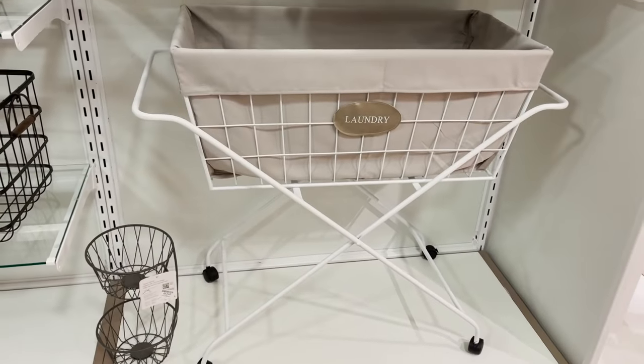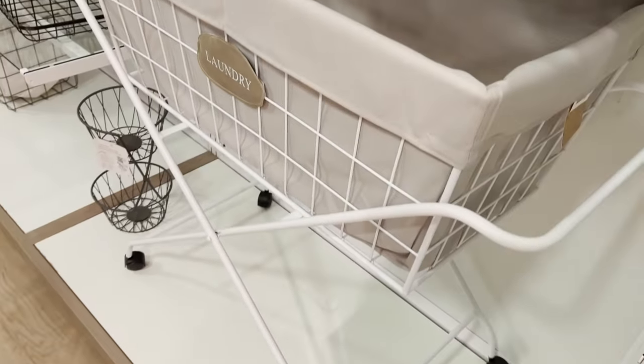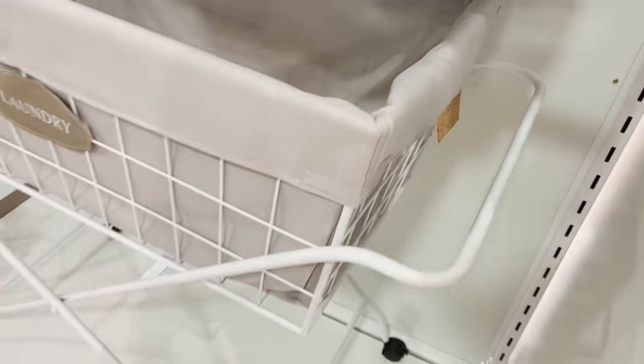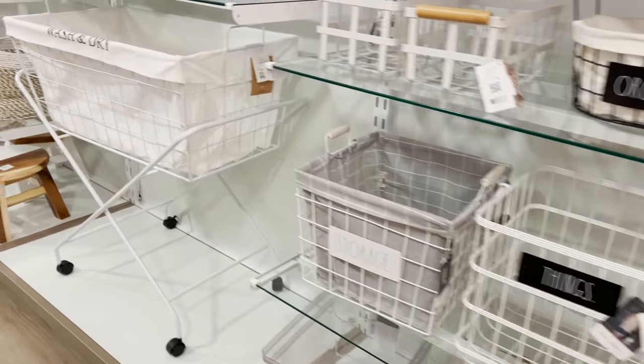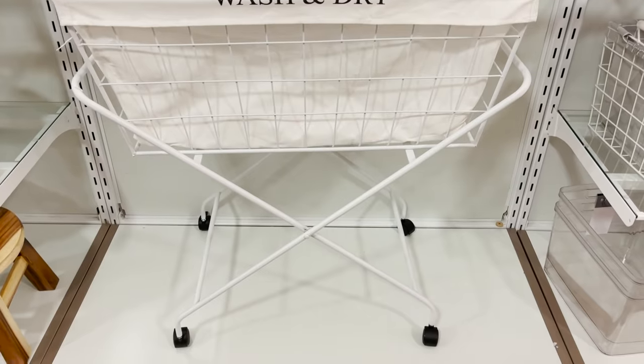I love a laundry basket on wheels — that is the most practical thing to me. You can take the basket out and reel it down the hall. This one is $69, which is a little bit more expensive, but it is also pretty decorative so it's something you can have in your laundry room or out in the hallway and it doesn't look messy — it actually looks kind of cute.